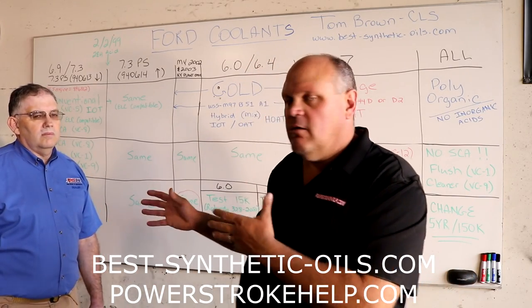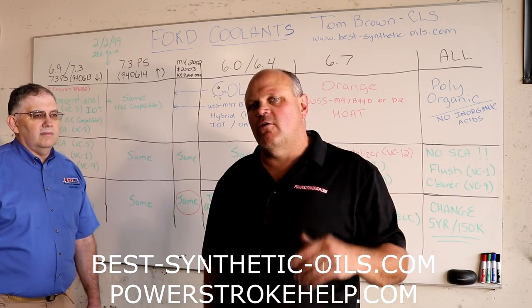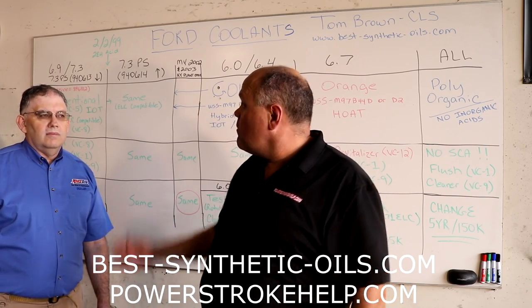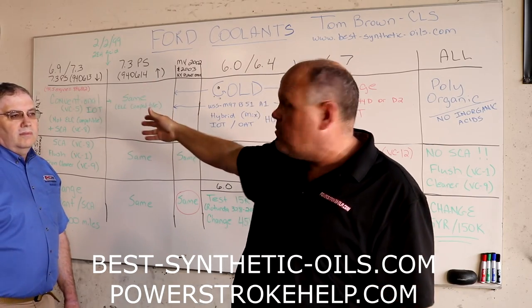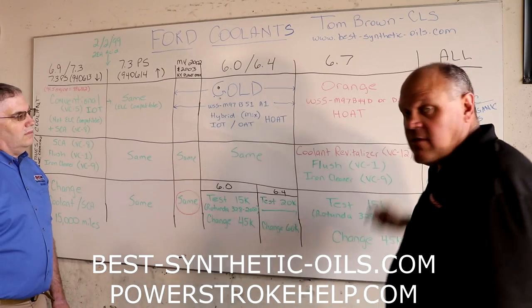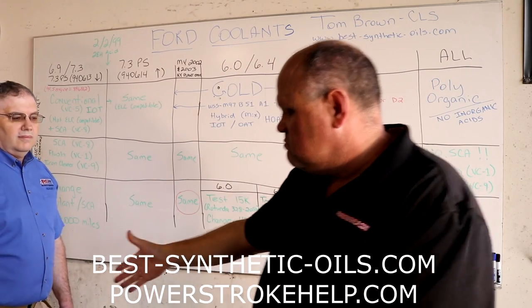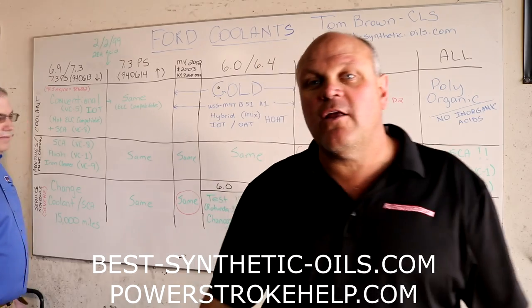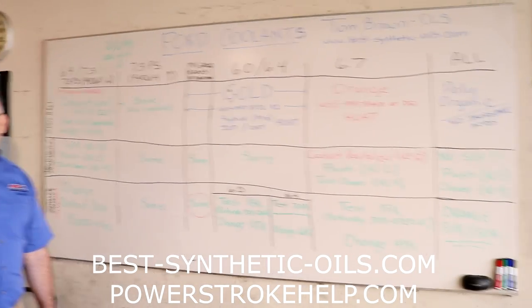Tom here is going to lead you through all of the craziness that has gone on in regard to coolant, all the way back to the old school IDI stuff — which is not a Power Stroke, but we'll talk about it — all the way through Power Strokes and then into the 6.7 and into the later stuff. Thank you, Tom — certified coolant specialist, are you a certified coolant specialist? No, I don't want to be either.